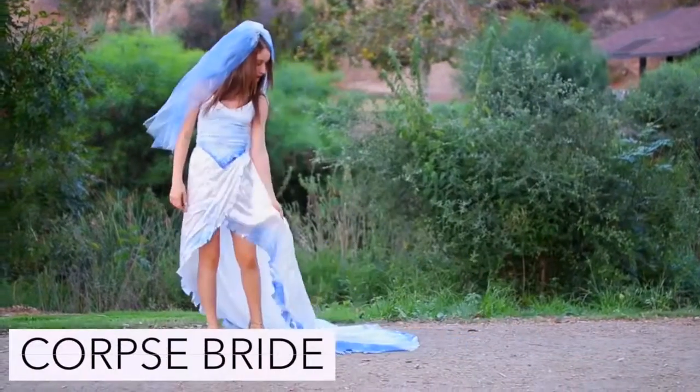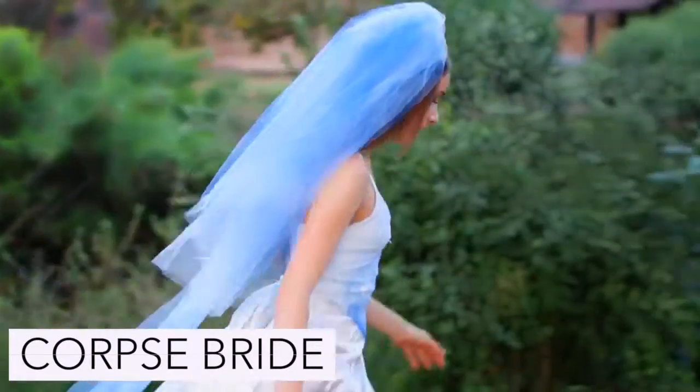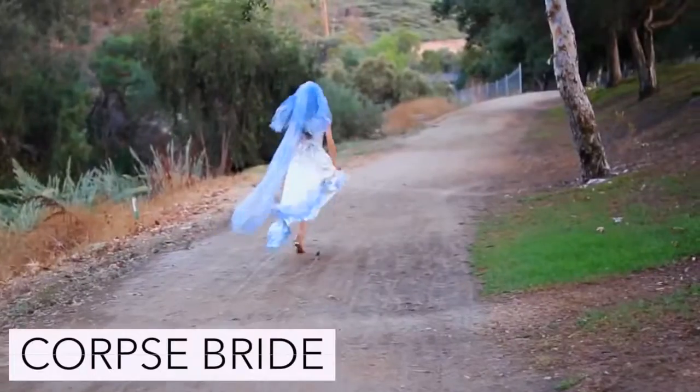To be Emily from The Corpse Bride just wear a long wedding style dress, and if you want a full tutorial on this leave a comment down below and I might make one.